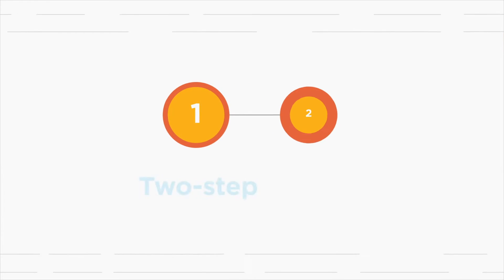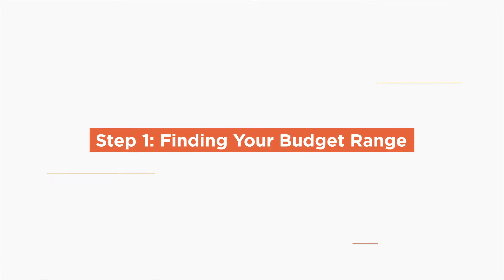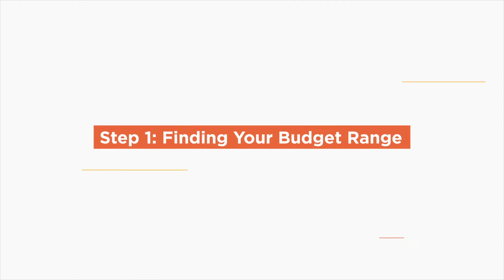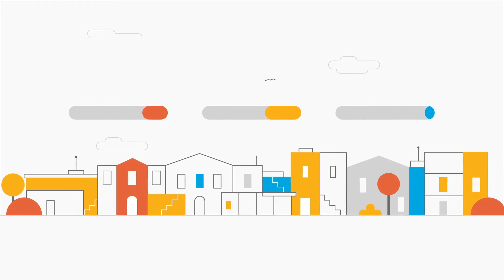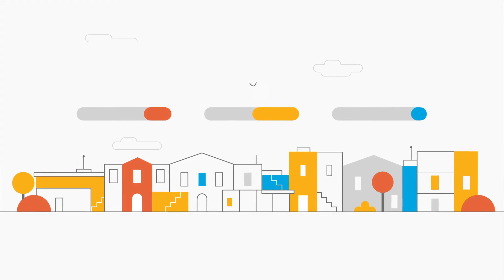Determining those amounts is a two-step process. Step 1: Finding your budget range.